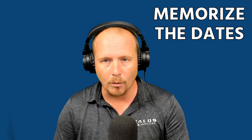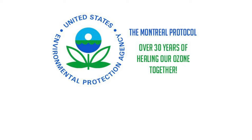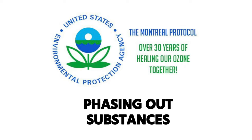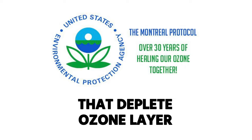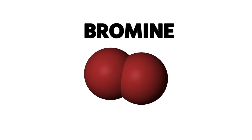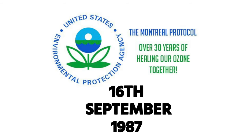Right off the bat, I want to get to some dates. Dates are one of the more boring things to memorize, but you are going to want to memorize these dates for your EPA 608 exam. One date that comes up a lot when looking at the history of EPA standards is the Montreal Protocol. The Montreal Protocol was an international treaty designed to protect the ozone layer by phasing out the production of numerous substances responsible for ozone depletion. It was agreed upon September 16th, 1987.